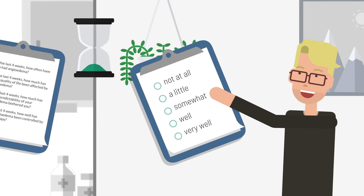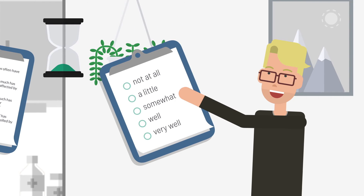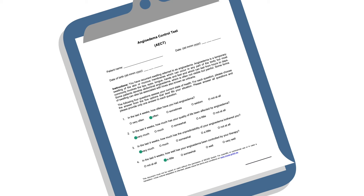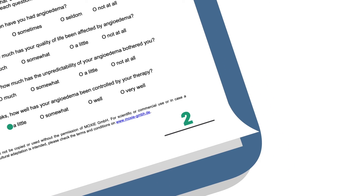For each question there are five different possible answers. Each answer is assigned a value from zero to a maximum of four points. When adding the points together, the so-called AECT score is obtained.